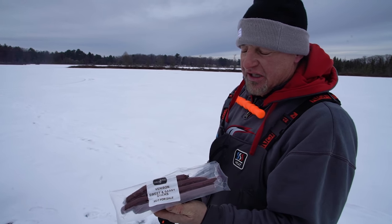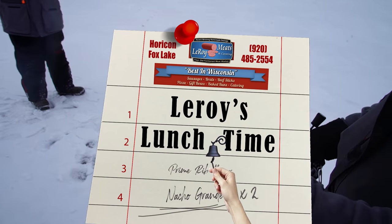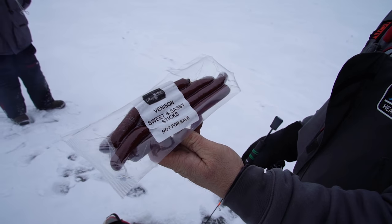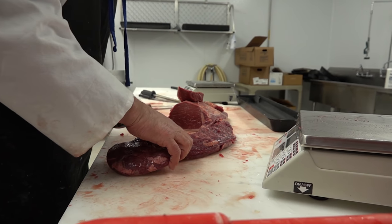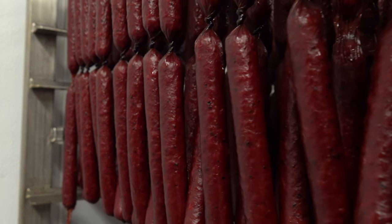It is our Leroy's lunchtime. And today we've got some venison sweet and sassy sticks. That's a great thing to do with your elk or your venison — take it in to Leroy's. Those guys have so many different things they make with it.